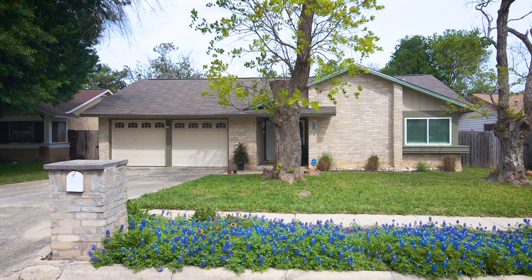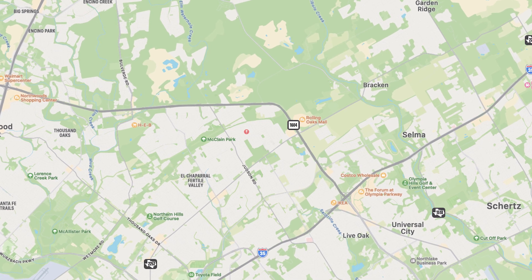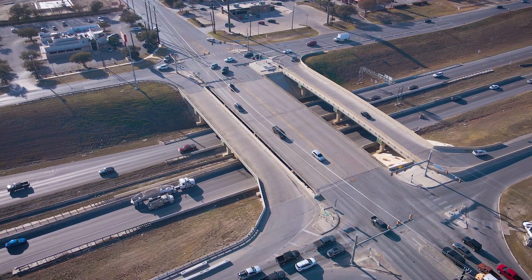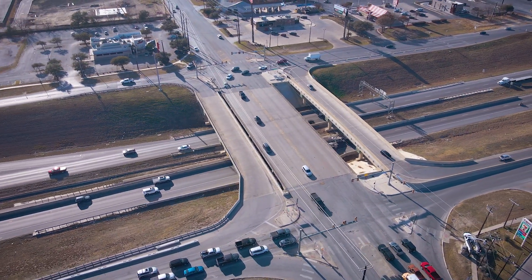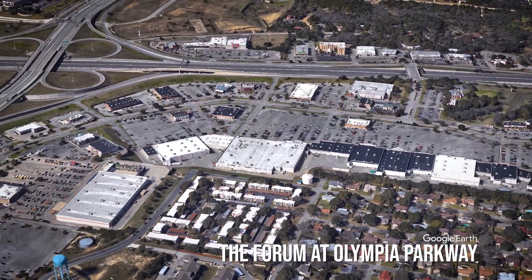Welcome to 5935 Lost Creek, located in the High Country subdivision just off of Loop 1604 with easy access to I-35 and centrally located near many local amenities.